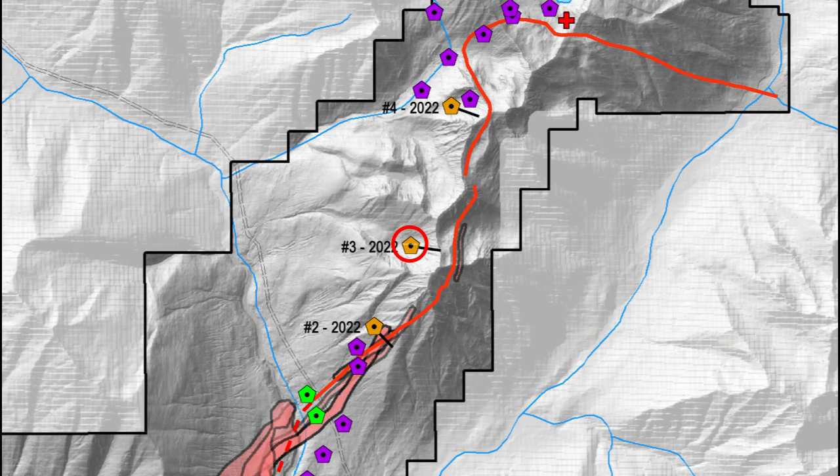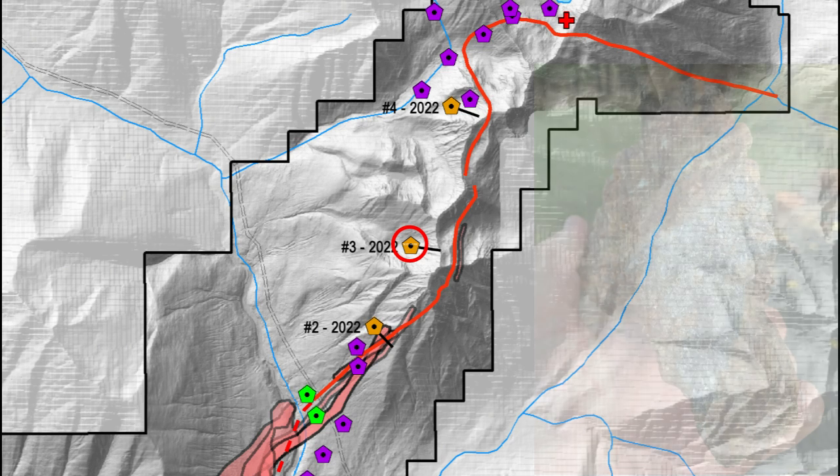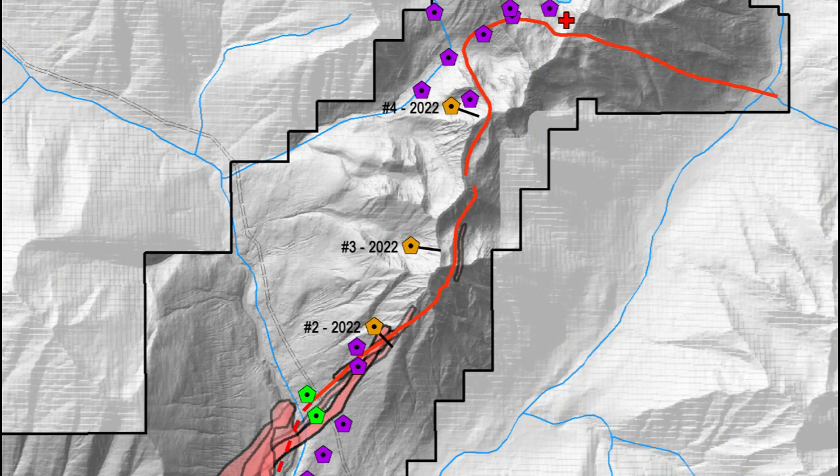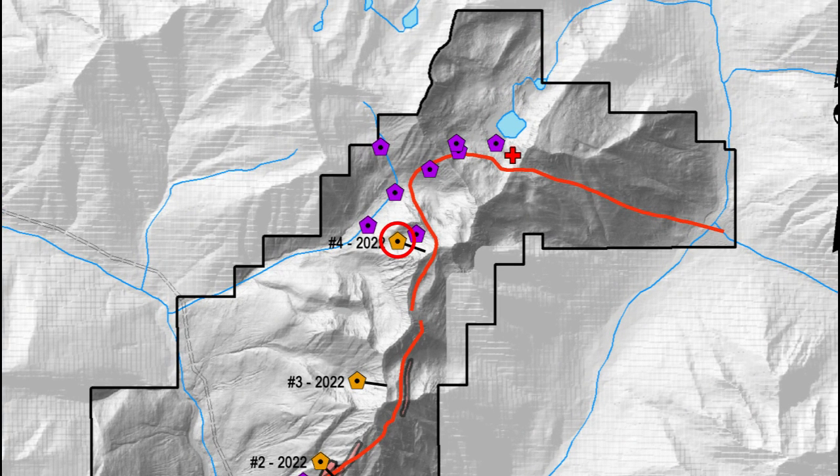Hole 3 is designed to test the northern extension of a geophysical anomaly coincident with recently discovered significant lead-zinc-silver mineralization hosted in veins within chaotic gabbro sills and dikes. This gabbro cross-cuts the stratigraphy including the LMC and is analogous to the gabbro arch at the Sullivan deposit. Hole 4 is targeting a downhole geophysical anomaly located down-dip of bedded sphalerite mineralization intersected in historic drilling, which was previously drill-tested but is now understood to have been stopped short of the target horizon, the LMC.